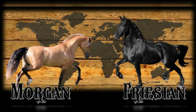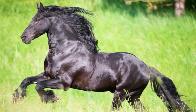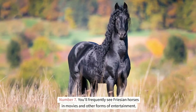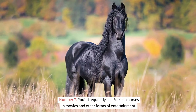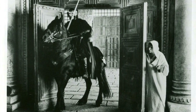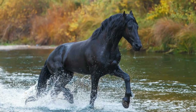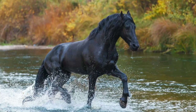Because of the striking likeness between Friesian horses and Morgan horses, it is commonly believed that Morgan horses are descended from Friesian horses. Friesian horses are frequently seen in movies and other forms of entertainment. A large number of people are familiar with Friesians as a result of the 1985 film Ladyhawk, which featured a Friesian stallion by the name of Othello. In addition, they appeared in the movies The Mask of Zorro, Aragon, and 300.